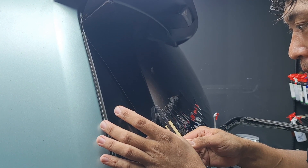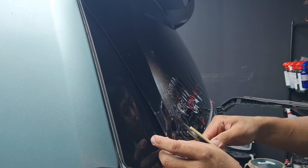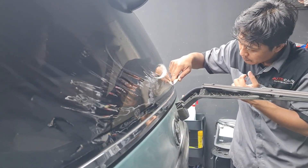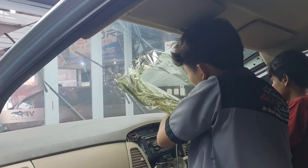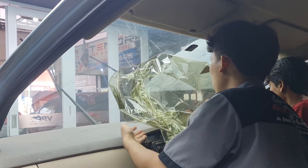Teman-teman Autocars, kali ini kita ada pemasangan kaca film di mobil Toyota Innova. Dan untuk Innova ini kita pasangin kaca film dari Fikul. Yang pasti teman-teman sudah tidak asing lagi kan sama kaca film yang satu ini.